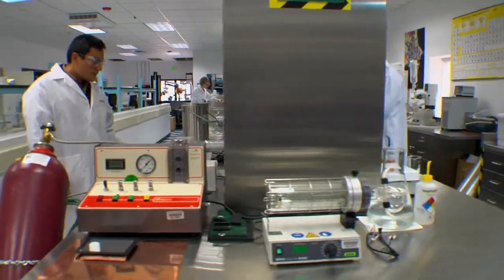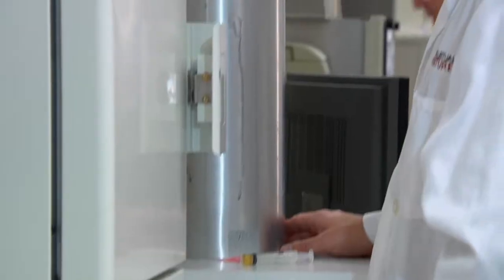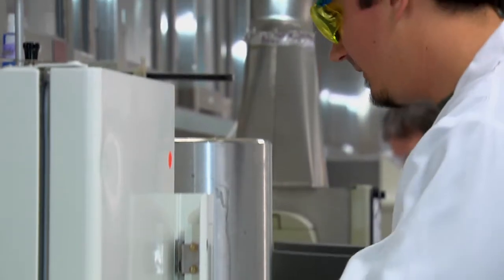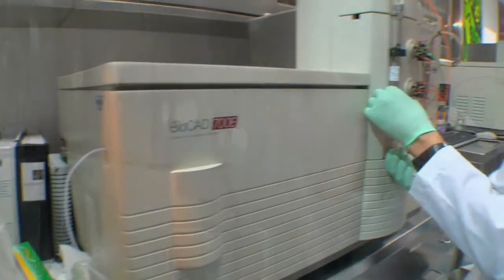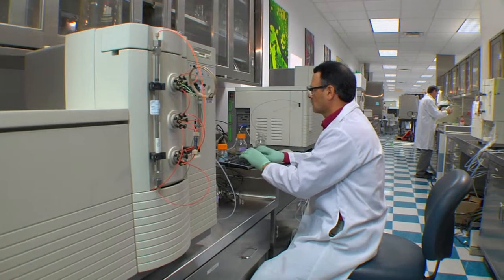As you enter the lab, you can't help but notice the stainless steel casework in the chemistry lab. We use this space for a variety of analytics and syntheses and as a primary development space for our inventions that require attention to chemical safety.